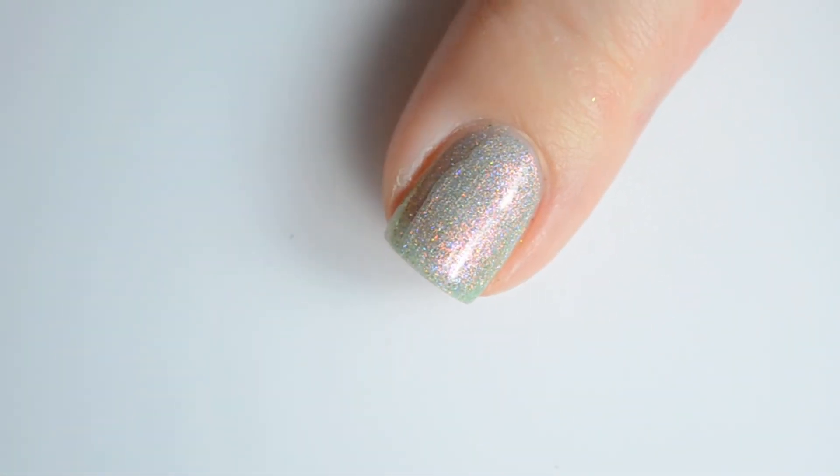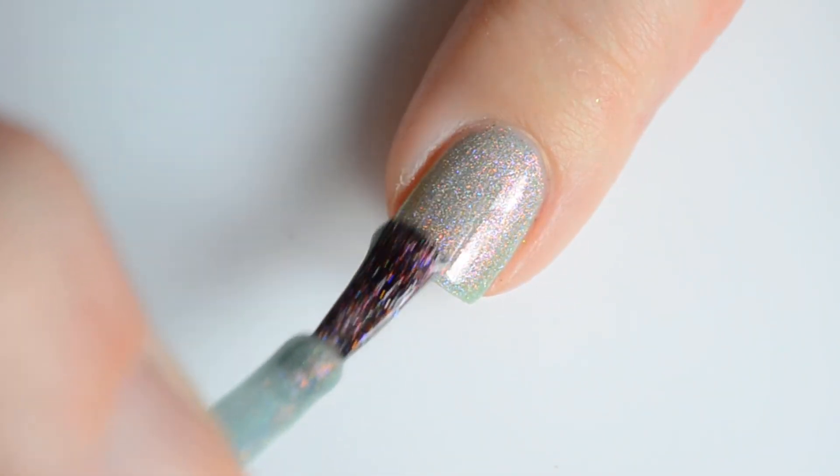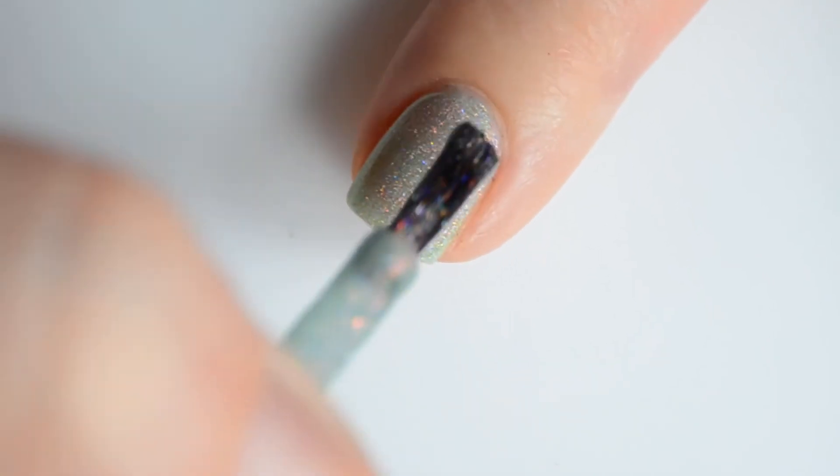Rogue Lacquer Adventure Awaits Isle of Wight is currently available through her website. You can purchase these colors individually for $11 or as a set for $40.